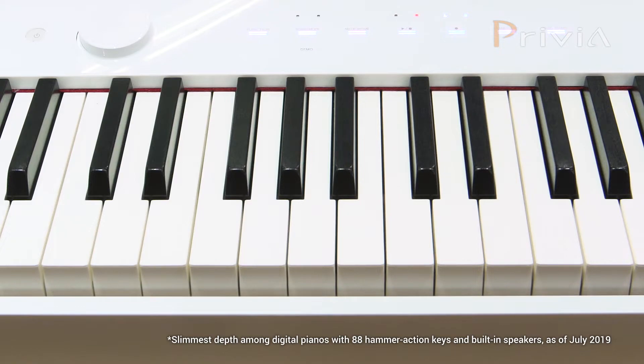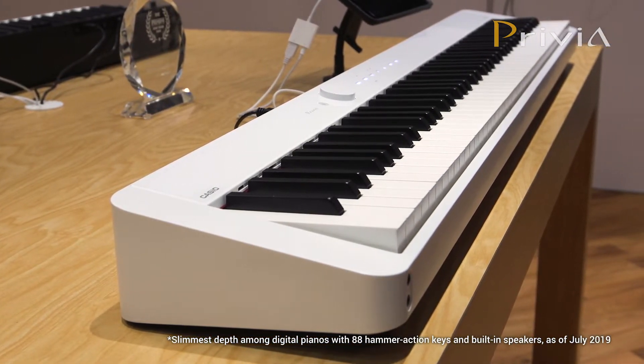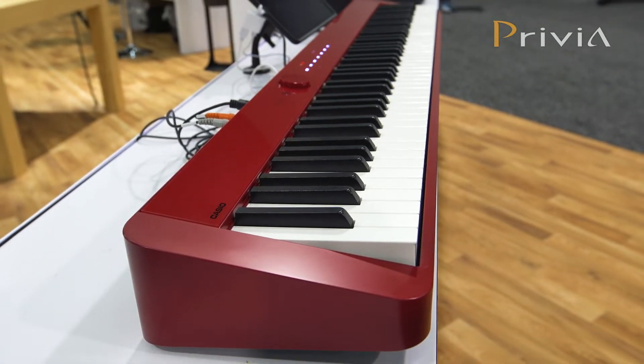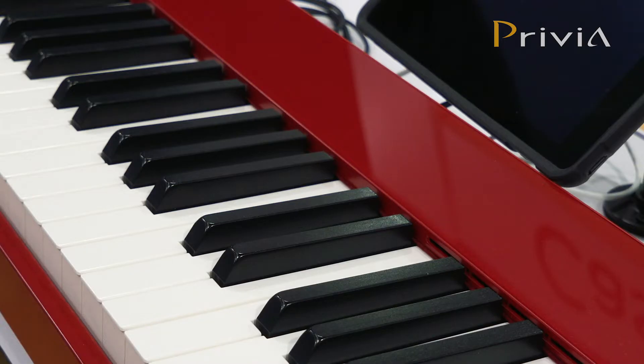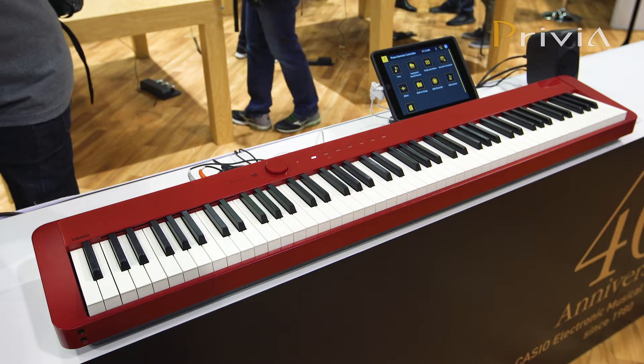The PXS1000 debuted at the NAMM show last year as the world's slimmest digital piano. This year we are introducing a red color model newly added to the lineup. In addition to the sleek design, the glossy red color shows various expressions depending on the light and angle, adding a beautiful accent to any room.